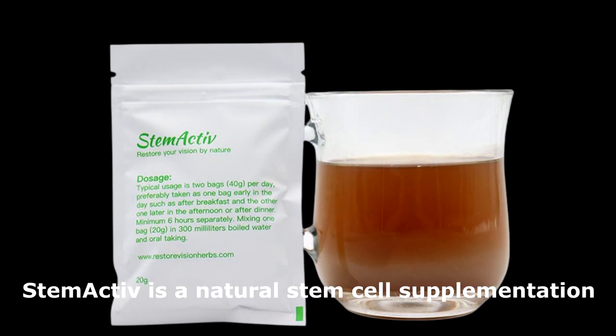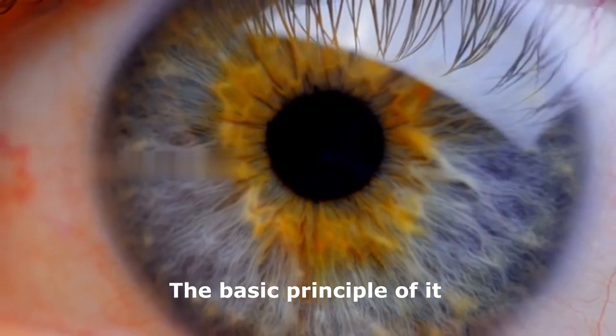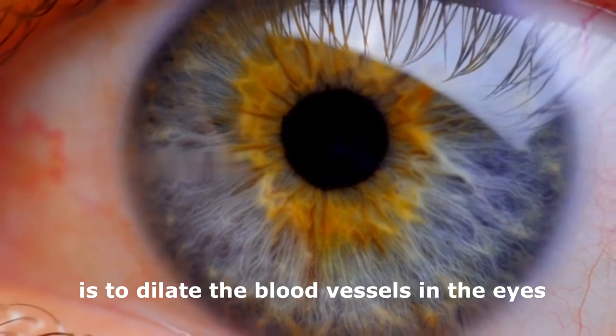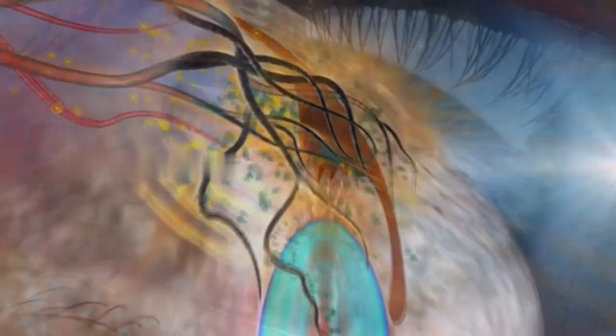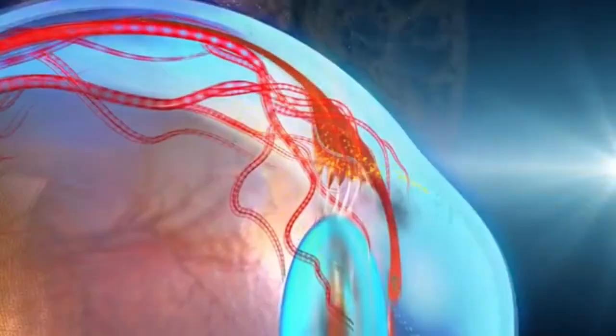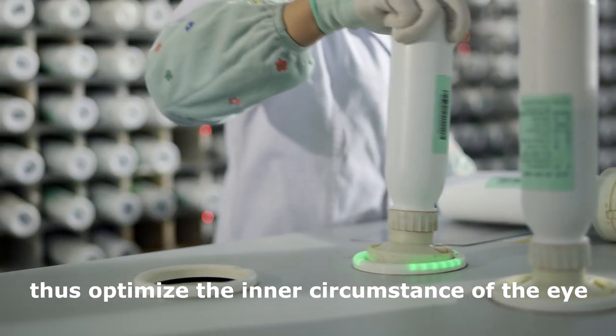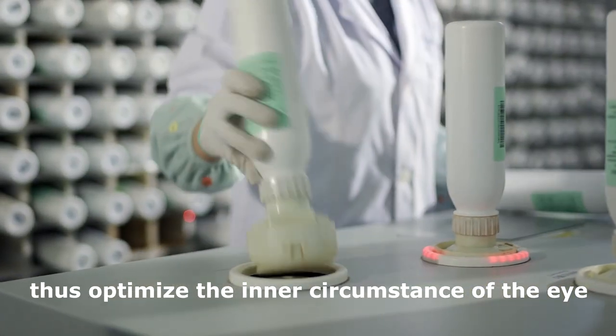Step 1. Stem Active is a natural stem cell supplementation. The basic principle of it is to dilate the blood vessels in the eyes. It also contains a lot of anti-inflammatory, anti-oxidative, and anti-apoptosis components, thus optimizing the inner circumstance of the eye.